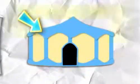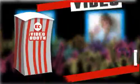When you're done, leave the booth and anxiously await your message to be played on the big screens in the main marquee. The Easter Camp Video Booth and you!